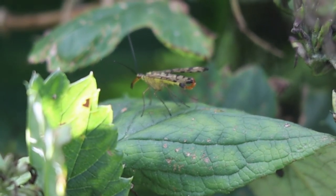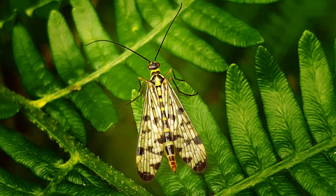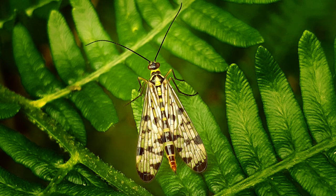My most liked photo on Instagram is of a female scorpion fly I took last year. You can follow me on Instagram at gregswildlife. And if you're enjoying this video, I've got loads more like it on my channel, so why not subscribe so you can get to see more. I do videos every Sunday.